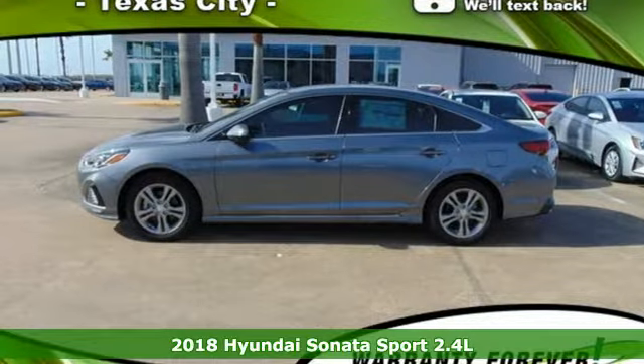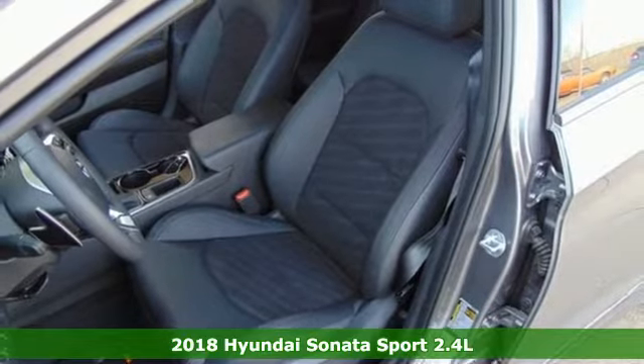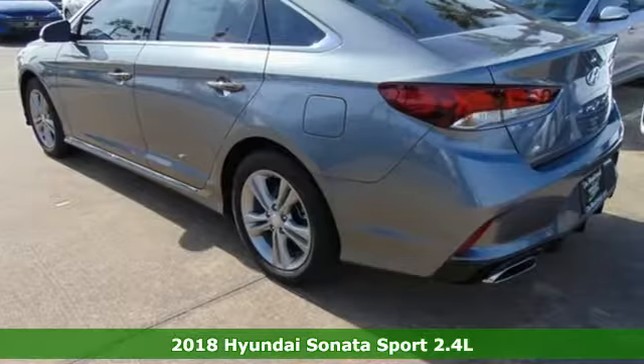It's a new 2018 Hyundai Sonata. This isn't just another mid-sized sedan — it's a mid-sized sedan with oversized ambitions.